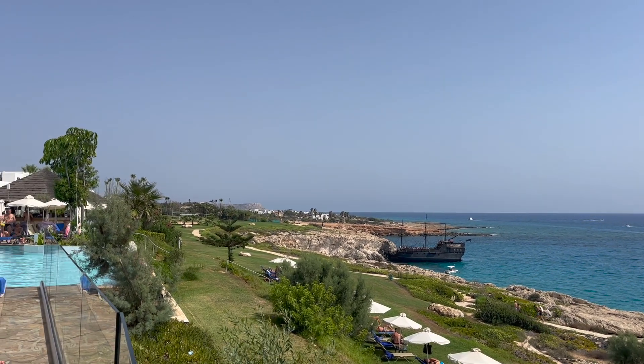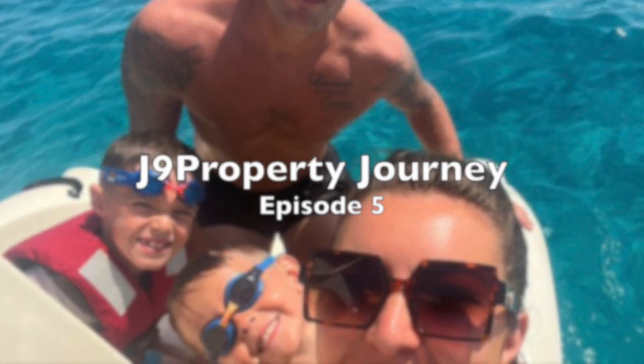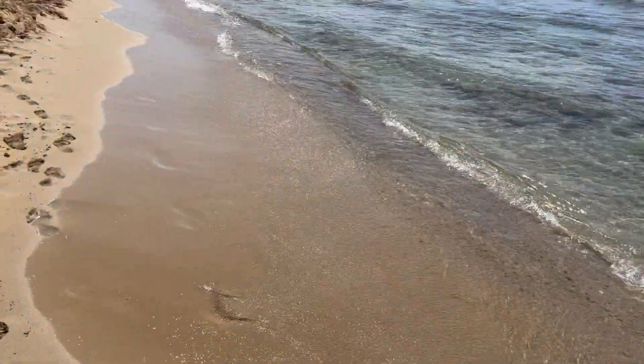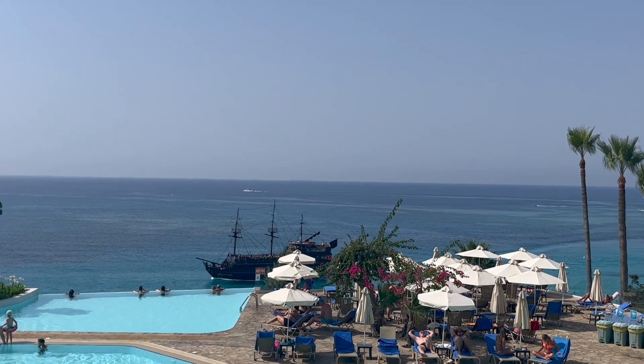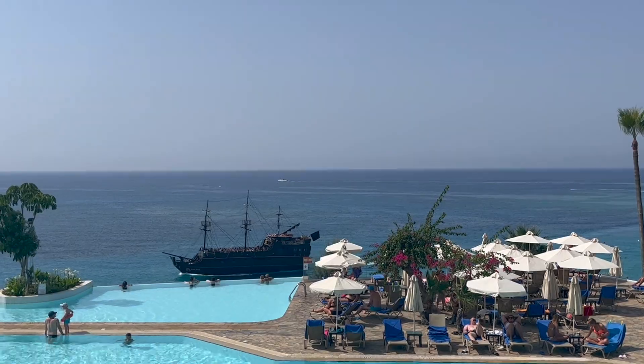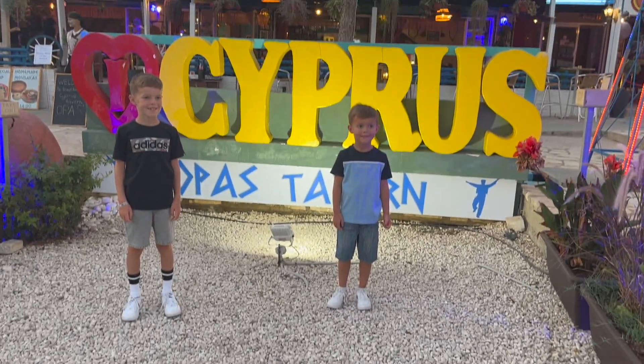Welcome back to the fifth episode. As you can see, I'm away on holiday — I'm currently in Cyprus for 10 days, so property investing is not going to be as active as it normally would be. However, I'll use this time to answer some of the most common questions I've been asked recently. My family are on that pirate ship over there; I can't go on it because I get really bad seasick, so I thought I'd shoot a video.